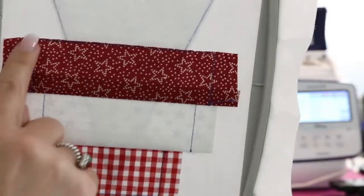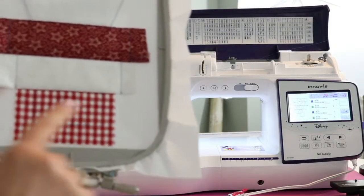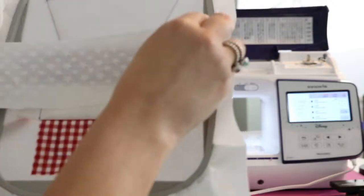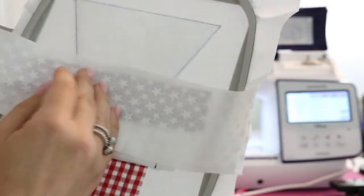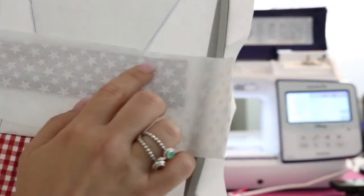Now we trim that and now we will take A, B, C, D. I'm going to do white again. I'm going to put it right side down and slightly above this line here.